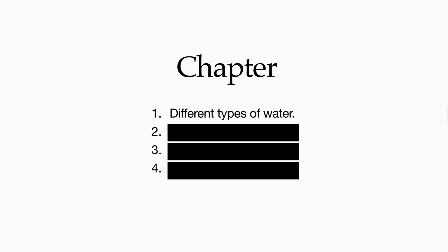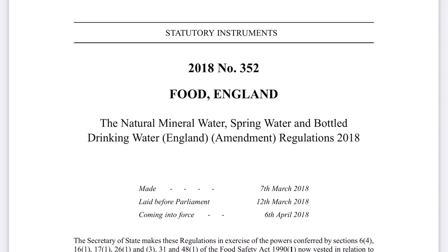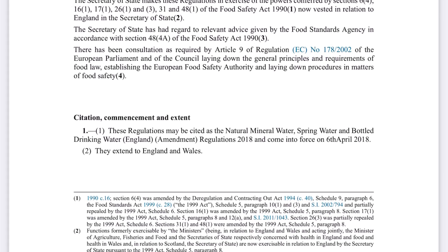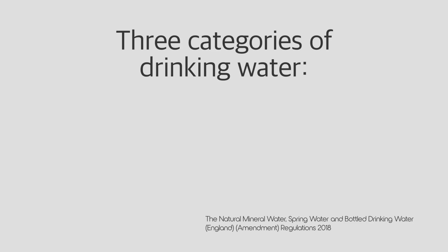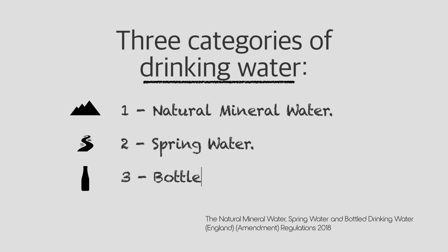In September 2007, the UK Parliament passed the Natural Mineral Water, Spring Water and Bottled Drinking Water Regulation to protect consumers from fraudulent mislabeling of bottled water. The regulation clearly defined three categories of drinking water: first, natural mineral water; second, spring water; and lastly, bottled drinking water.